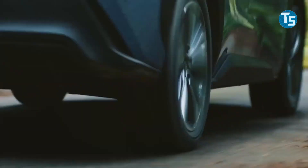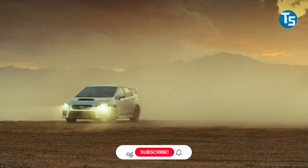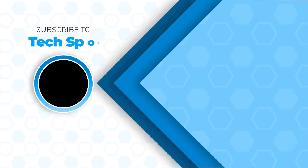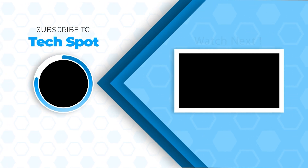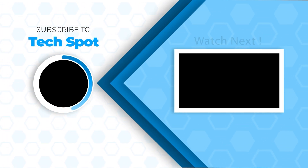What do you think of our video? Let me know your opinion in the comment section below. If you enjoyed this video, be sure to like it and hit the subscribe button before you go. Thanks for watching — I'll see you next time.